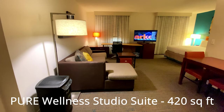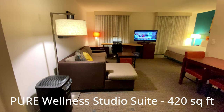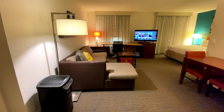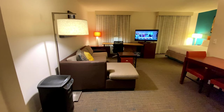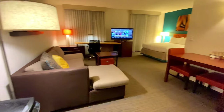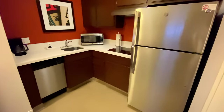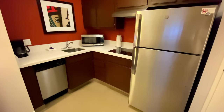This is a Pure Wellness studio suite, which is the same as their standard studio suite but with allergy-friendly amenities such as an air purifier beside the couch. This is the living room area. To the right is the dining table for two and the kitchen. The kitchen has a refrigerator, dishwasher, stove, microwave, coffee maker, and eating and drinkware.